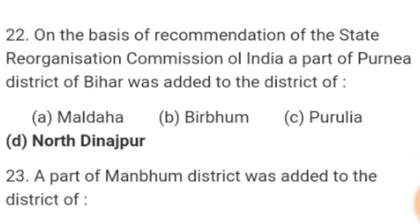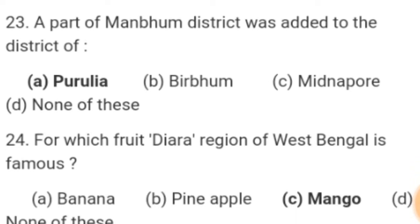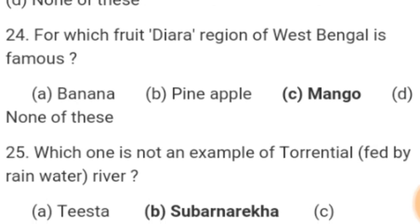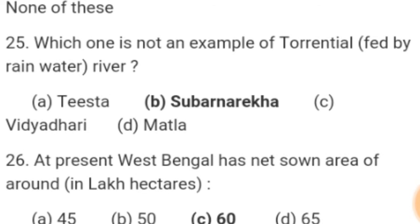Number 22. On the basis of recommendation of the State Reorganization Commission of India, a part of Purnia district of Bihar was added to the district of North Dinajpur. A part of Mandung district was added to the district of Purulia. Number 23. For which fruit is a region of West Bengal famous? Answer: Mango. Number 24. Which one is not an example of a torrential river? Answer: Subarno.